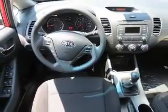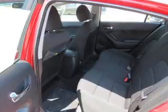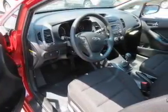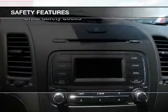a satellite radio, steering wheel controls, auto dimming mirrors, keyless entry, a trip computer, an MP3 player, air conditioning, power windows, and power mirrors. Safety was made a priority with these features.